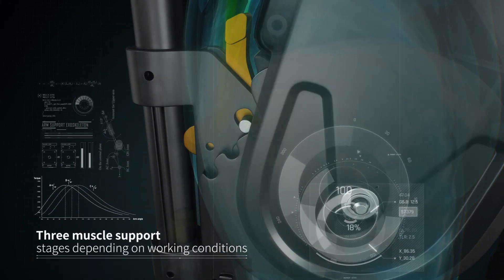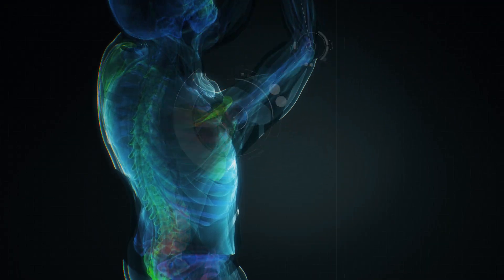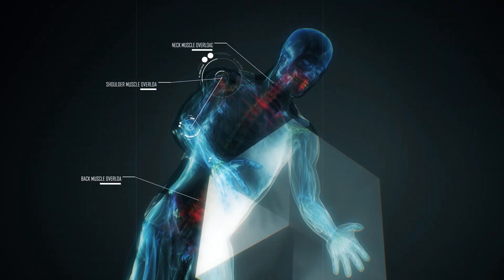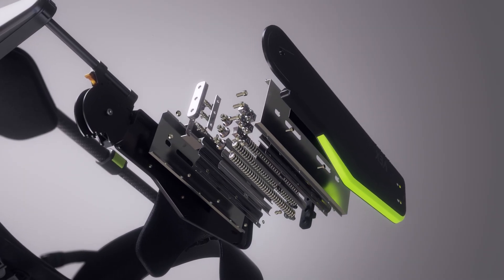The user can select the most effective lift assist angle, which enables Vex to efficiently assist muscular endurance for long-term repetitive work. It works without any battery, through Kia's own unique mechanism.